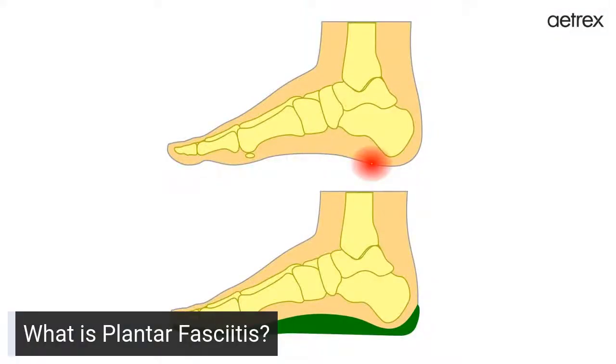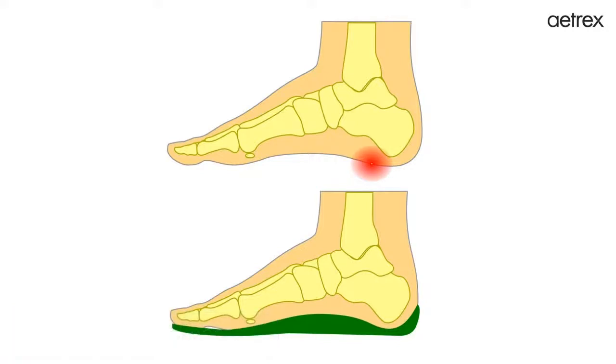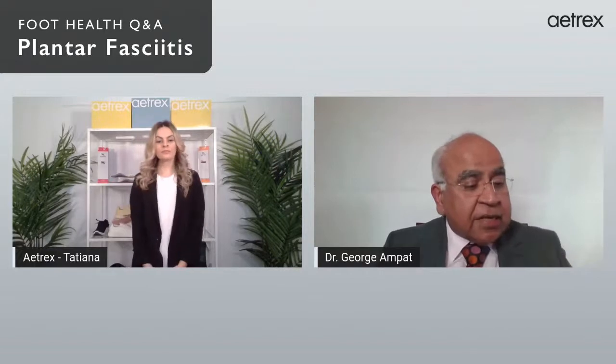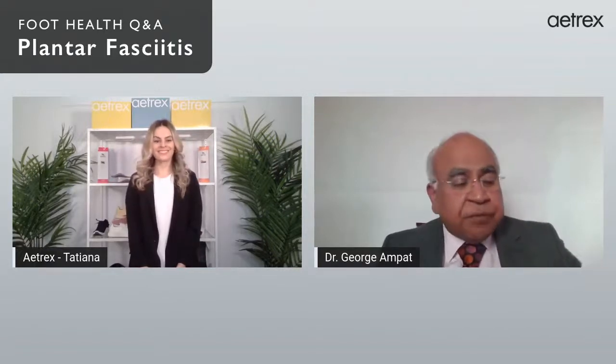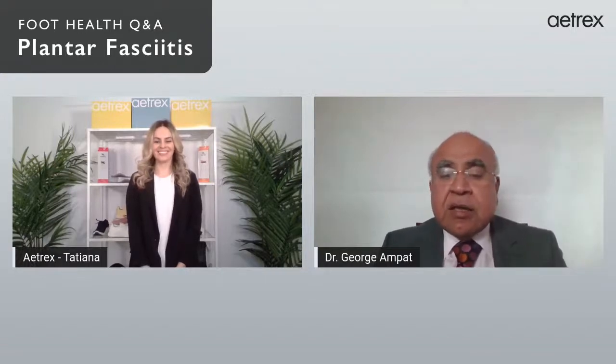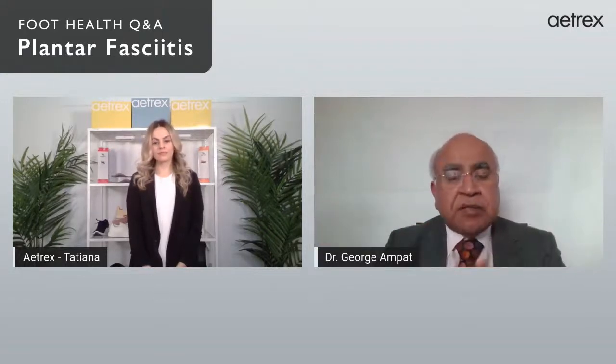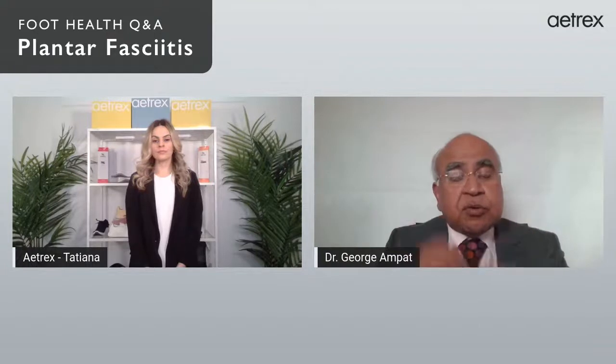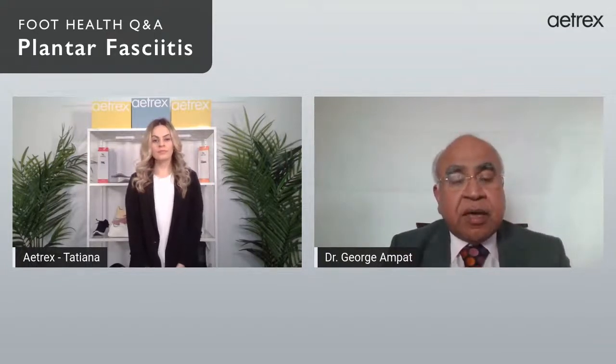One of the easiest methods to help with plantar fasciitis is to cradle the foot using an orthotic. As you can see in the diagram, it cradles the foot, decreases the repetitive stress at the heel, and decreases pain. In addition to the orthotic, you may want to do stretches. Atrex has a very good stretching guide — those exercises help stretch both the plantar fascia and the calf muscles. It is not just the tightness of the plantar fascia but also the calf muscles that is important.